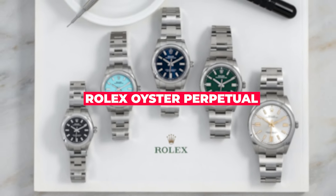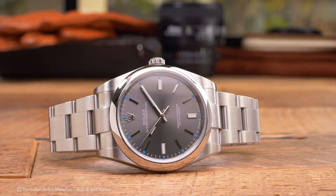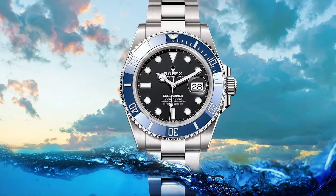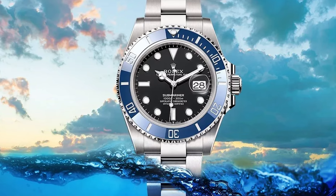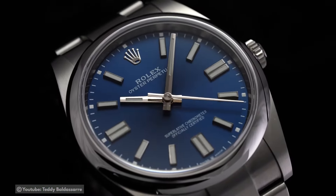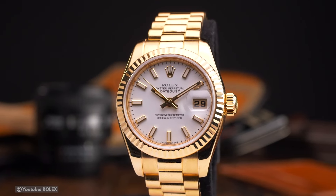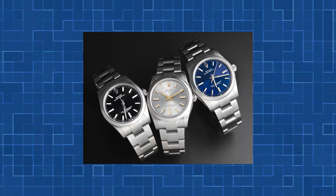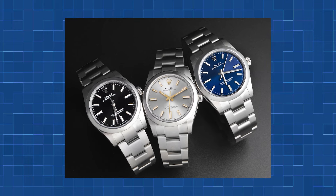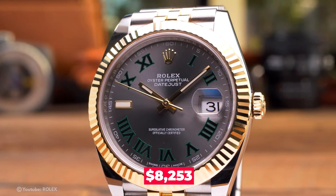Rolex Oyster Perpetual — a stylish and timeless wristwatch that has withstood the test of time. It is notable for being the first waterproof watch made by Rolex, a groundbreaking model that stretched the organization's bounds and was crucial to its success. The Oyster Perpetual has been updated and enhanced over time, and the contemporary model is available in a 41mm or 36mm case with a dome bezel. With a beginning price of around $8,253, it is often recognized as the most reasonably priced Rolex option.